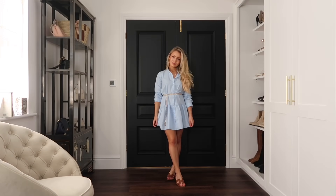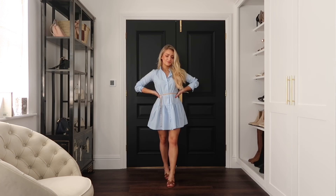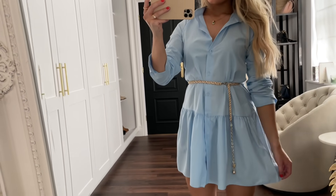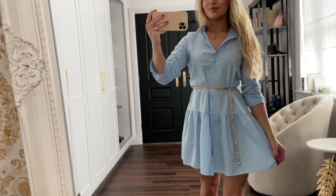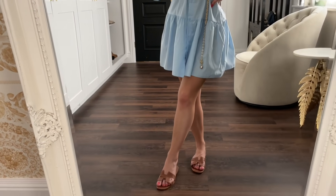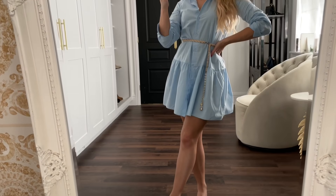For my last outfit, this dress is also from Boohoo. Shirt dresses are again such a good choice for an elegant but still casual look. Here I've styled it with a chain belt and my Hermès flats, but this dress would also work with heels or trainers — it's just so versatile.